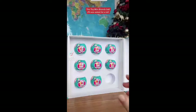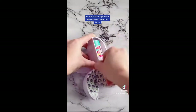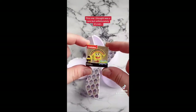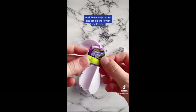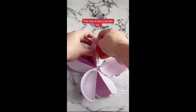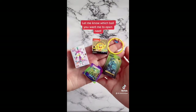The Toy Mini Brands ball number five was asked for a lot, so let's crack it open and see what we've got this time. First up we've got — oh, this one's actually a double up but still very cute. This one I thought was a rare but unfortunately it's not. These ninja turtle ones are up there with my favourites. This one is also a double up unfortunately, but this one is a hula hoop which is so cute. Let me know which bowl you want me to open up next.